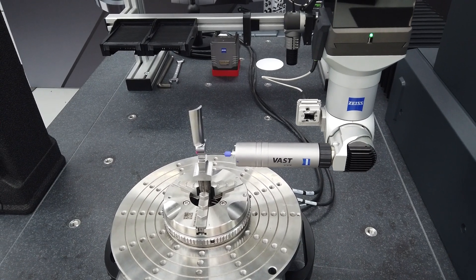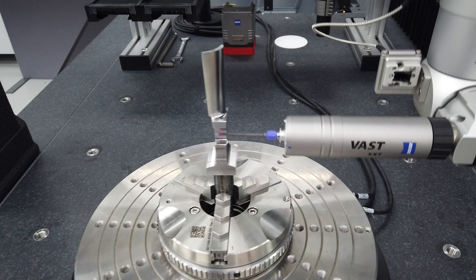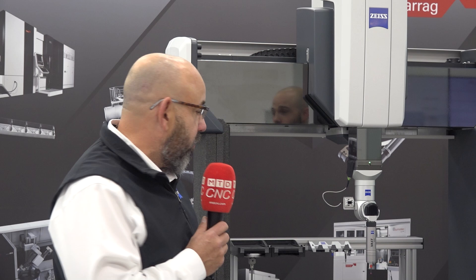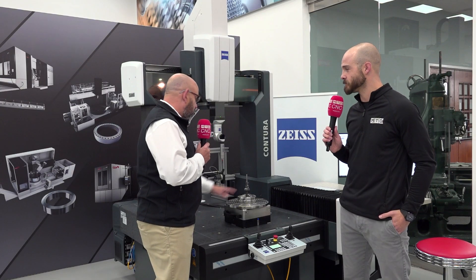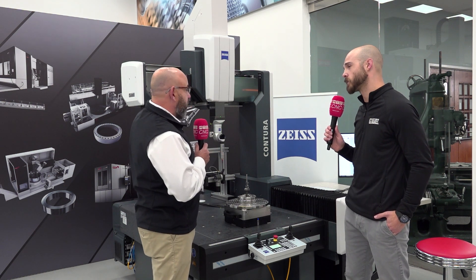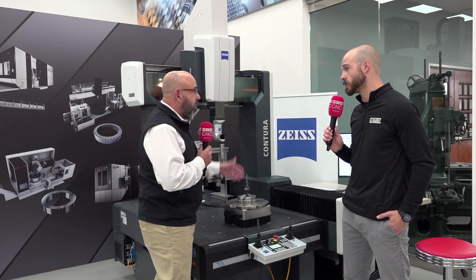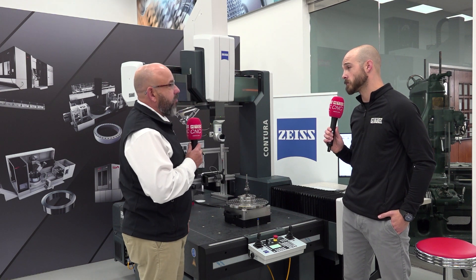This is a CMM, or coordinate measuring machine. If you remember your high school geometry, we had the Cartesian coordinate system — XYZ. That's exactly how we do it, and it's easily relatable to what they do on their machine tools. We establish a work coordinate system on the part itself with our stylus and our probing system based on the coordinate system of the machine. Then we can accurately measure every feature that is needed to know to make sure the part meets the design requirement.